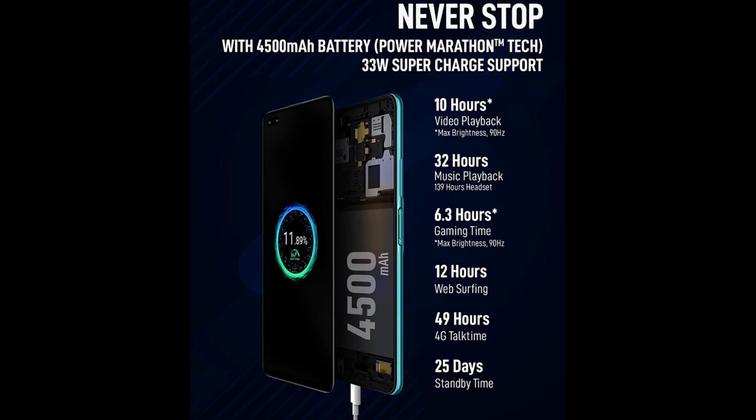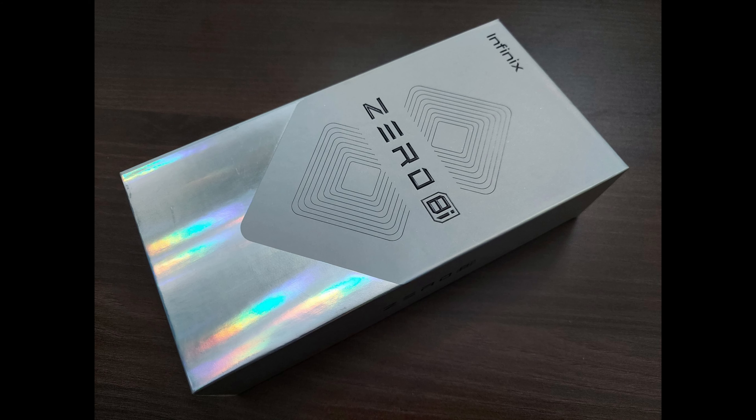It has a 4500mAh battery with support for 33W fast charging that can charge the phone from 0 to 70% in just 30 minutes, but it comes with only an 18W charger in the box.